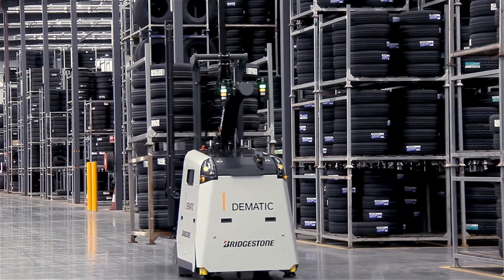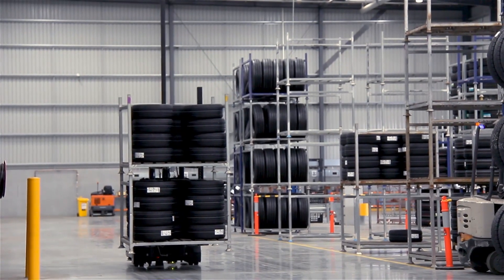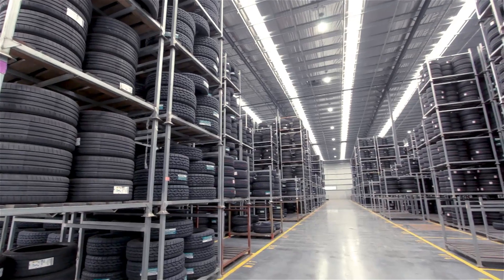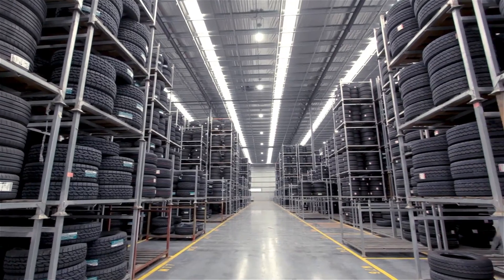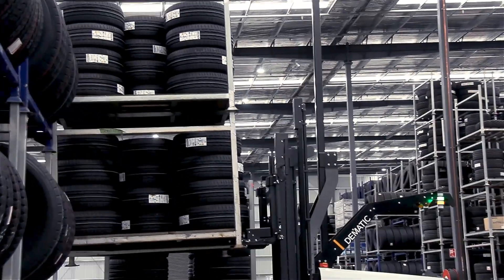Here at Bridgestone we're handling stillages — typically a stillage will hold either several car tyres or truck tyres. A stillage allows the product to be stacked, and the Counterbalance AGV has the ability to stack but also de-stack stillages.